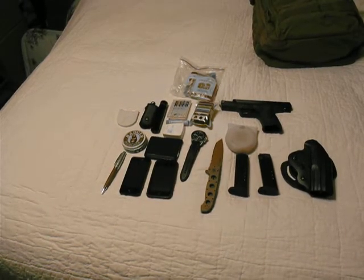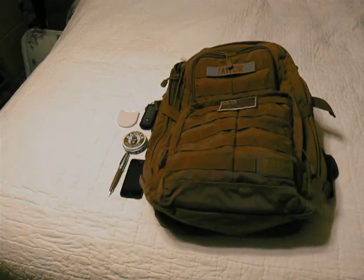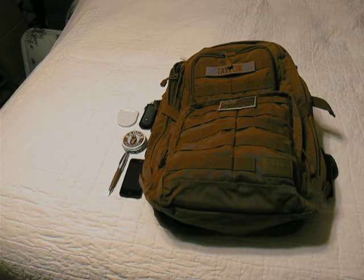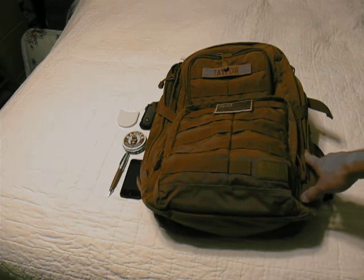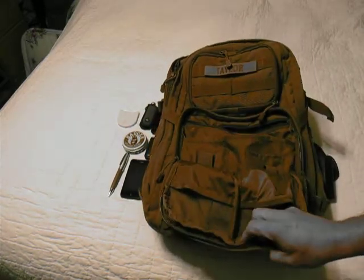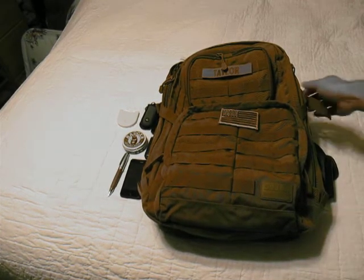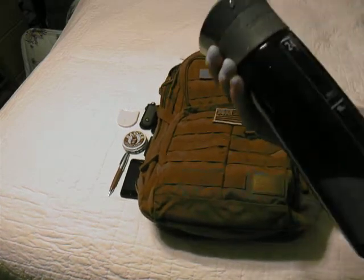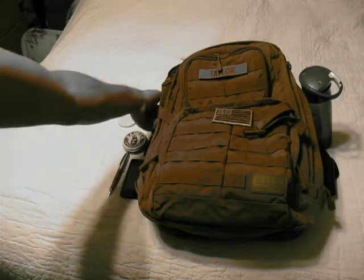My rucksack is the 5.11 24/7 series. It works really well — it's got spots for two zippered compartments for water bottles that take a one-liter bottle each, all kinds of compartments and storage for pens and more. I keep everything in here. On top of this I carry two one-liter bottles — one is a Contigo no-leak system.